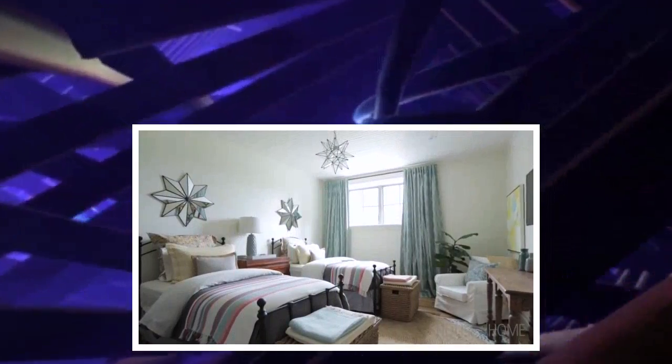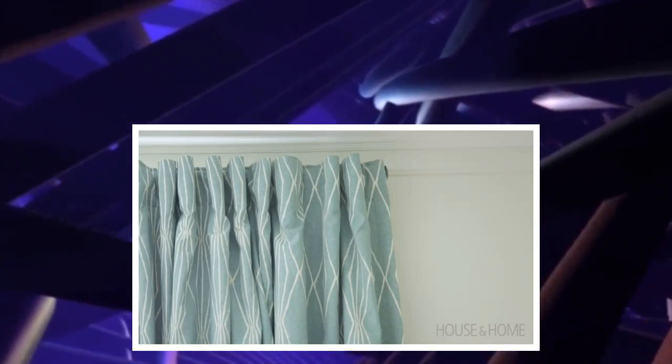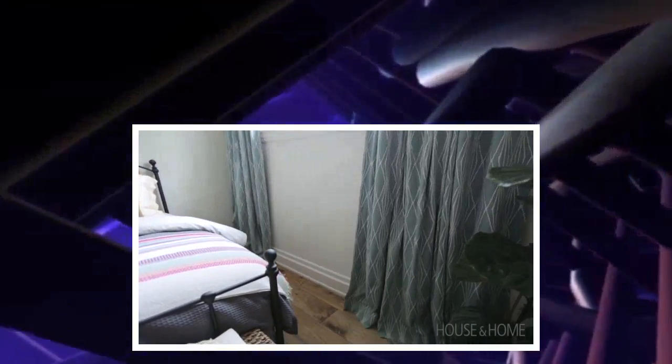The window here in the bedroom, although it is a basement window and is much higher than a standard window, I still treated the drapery options the same. I hung the rod as high as it could go, let the drapery panels go right to the floor, and treated the window as if it was up on the main floor.